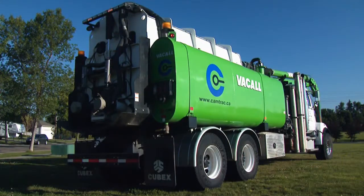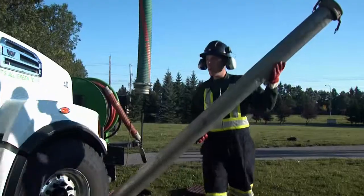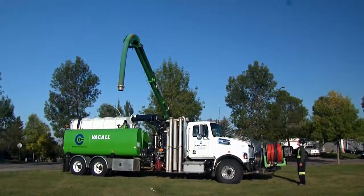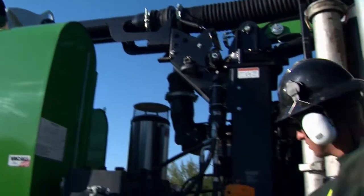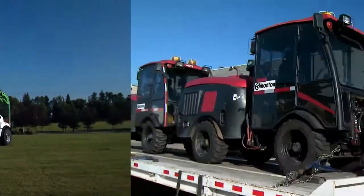The Vackel Combination Hydro Excavator and Sewer Cleaner is recognized for superior performance, clearing sewer lines, cleaning catch basins, and managing industrial cleanup. It combines a powerful vacuum and high-pressure water system to produce the most efficient unit on the market today.